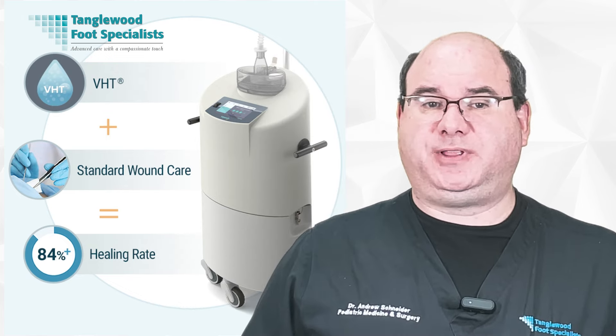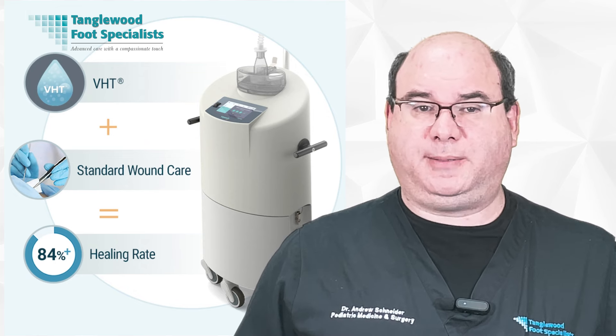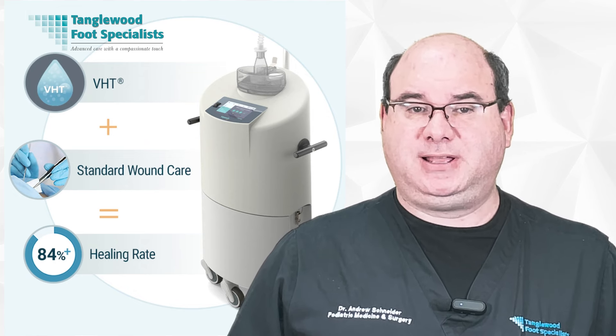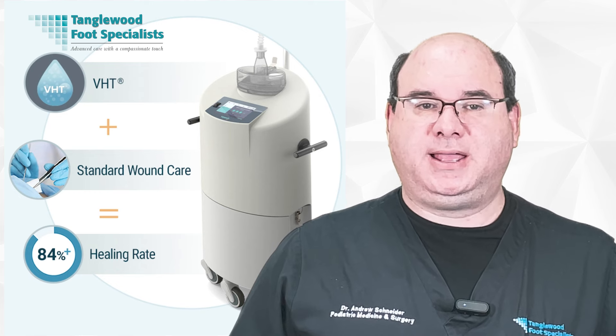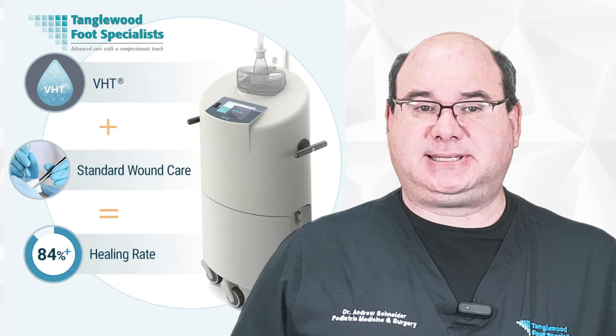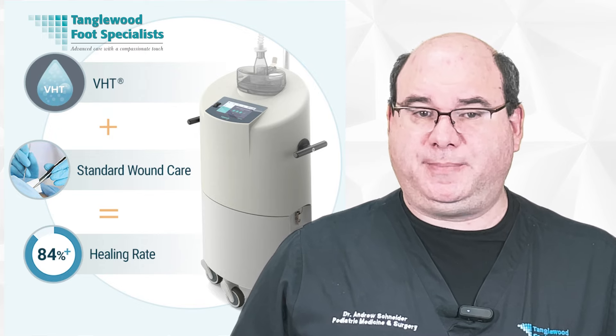The healing process for a diabetic foot ulcer is no walk in the park, primarily due to various medical and biological factors. I know it's often frustrating, but keep faith in the process and trust the journey. With patience, persistence, and the right care, you'll overcome this. Thanks for taking the time to watch this video.